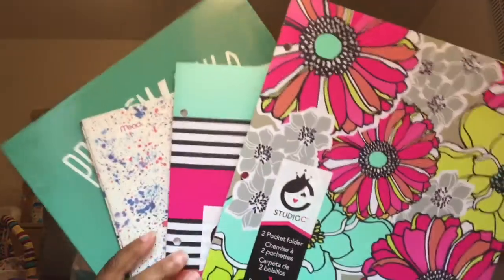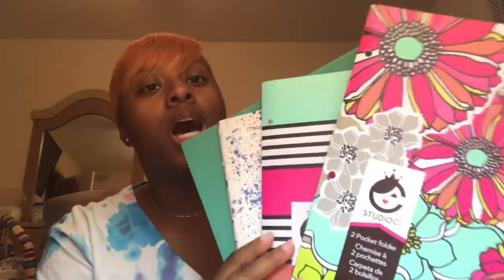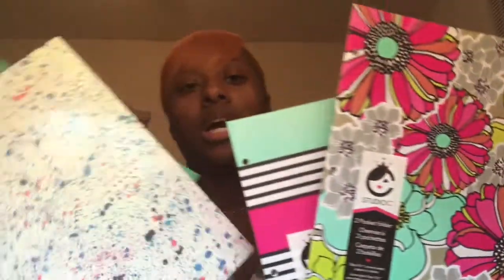Next thing that I have are my folders. I do like to get pretty folders, just because this is what I take to class every day. I got these from Target and then I got these from Staples — I just love the pretty colors. I usually get one for each class. I have six classes, three on campus and three online, so I'm going to need two more folders. I'll probably get those this weekend since it's tax-free weekend at Target.